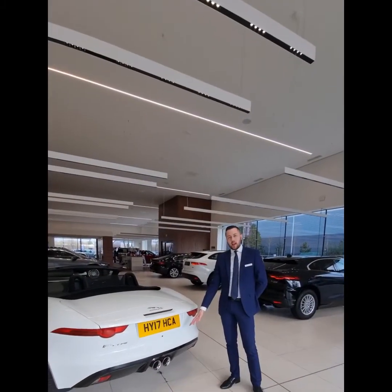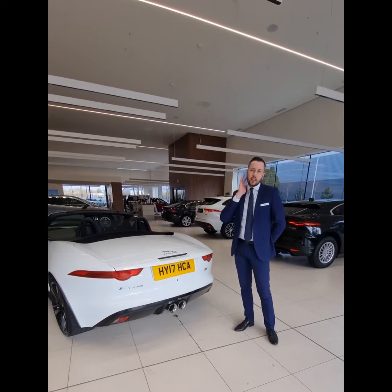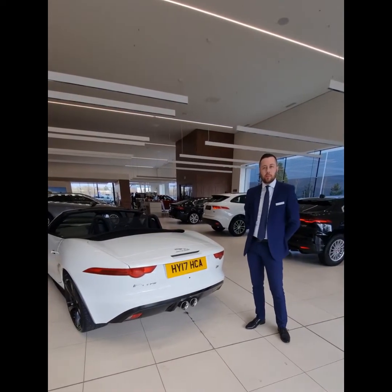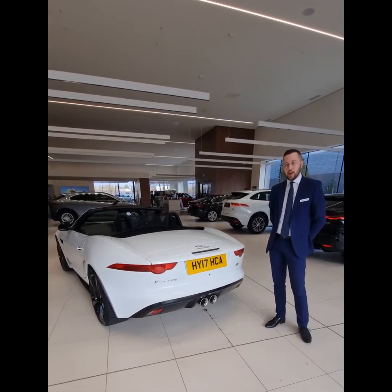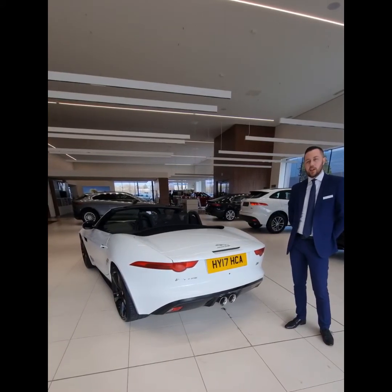The six tailpipes here are a big giveaway for what's under the bonnet of this vehicle. This car has a 3 litre V6 supercharged engine producing 380 horsepower. It's a rear wheel drive variant and is a fantastic everyday sports car.